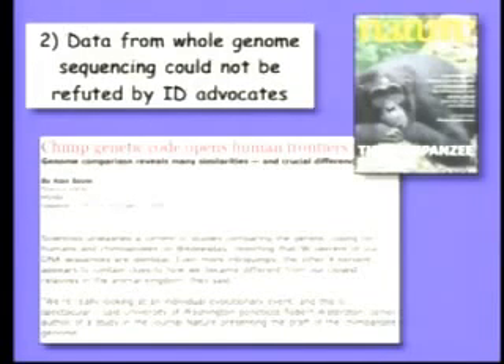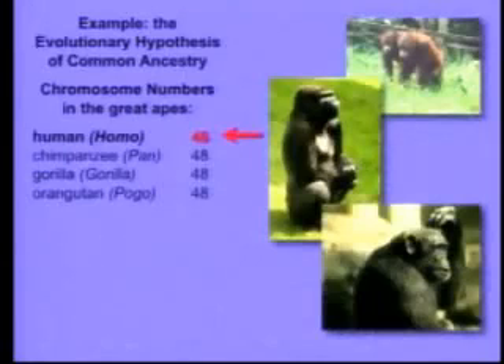Here's an example. Many of you may know that a few months ago the genetic code of the chimpanzee was published. Therefore, we can compare our genome to these primate relatives. You all know that evolution argues that we share a common ancestor with the great apes — the chimpanzee, the gorilla, and the orangutan. Well, if that's true, there should be genetic similarities.